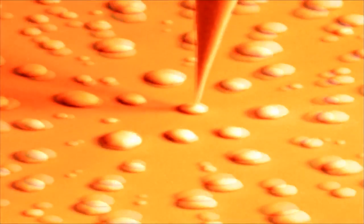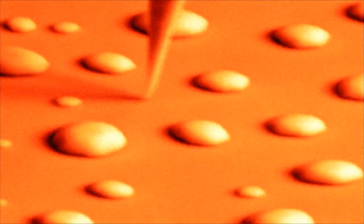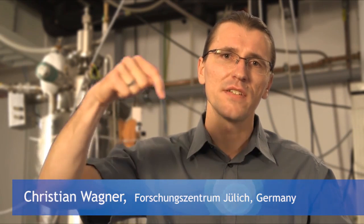When we bring the tip in close vicinity of the surface, then due to the quantum mechanical effect of electron tunneling, or due to some special force interactions, the tip actually feels the surface. Our scanning probe microscope, or short SPM, is basically like a finger that can feel single atoms and single molecules and thereby image them, visualize them.